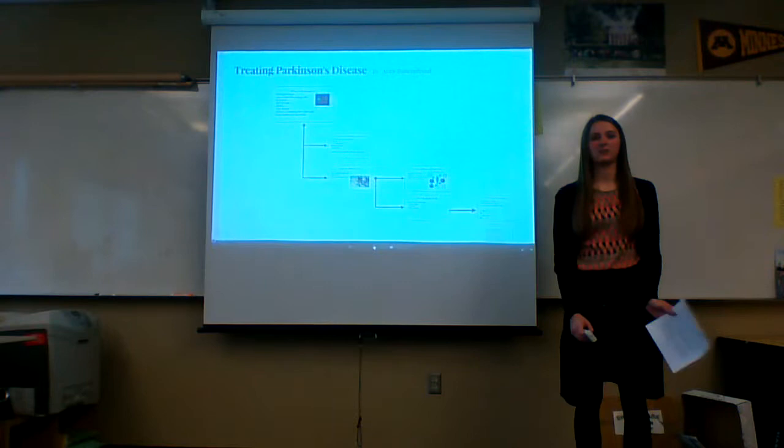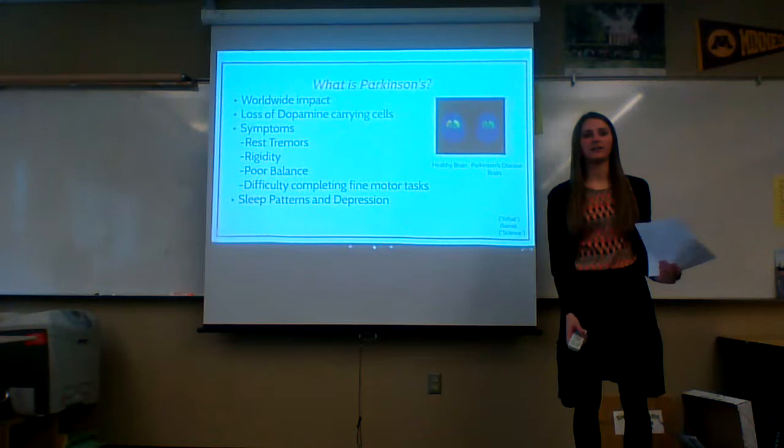Good afternoon. My name is Abby Bargfein and I'm going to be talking to you about treating Parkinson's disease.